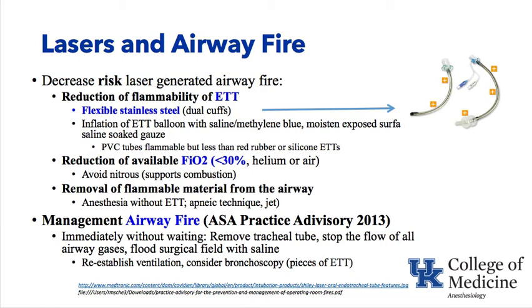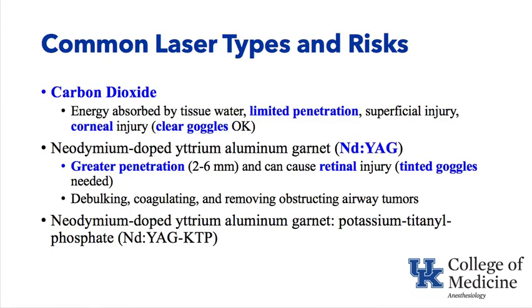The first step in airway fire management is immediately, without waiting, remove the tracheal tube. Regarding laser types and risks: CO₂ lasers have limited penetration and injure the cornea if goggles aren't worn. YAG lasers penetrate deeper and can cause retinal injury if special tinted goggles are not worn. YAG lasers are typically used for debulking, coagulating, and removing obstructing airway tumors.